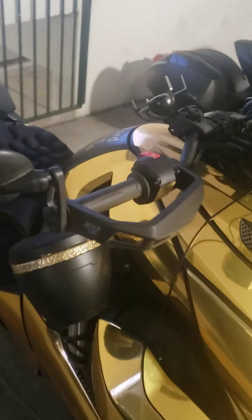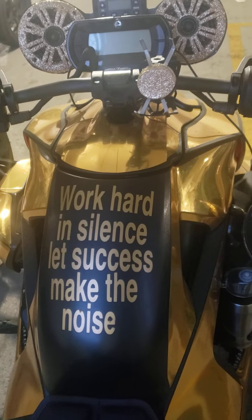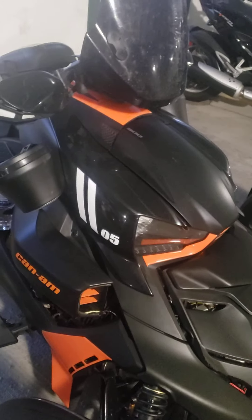This is our Vice President's bike. Got a little message on there. Over here we have our President's bike — my man Scott.